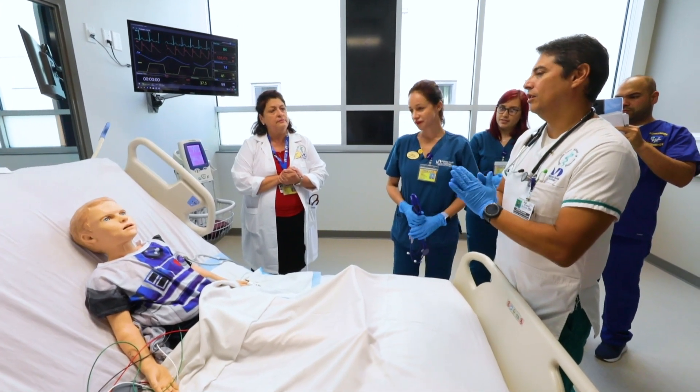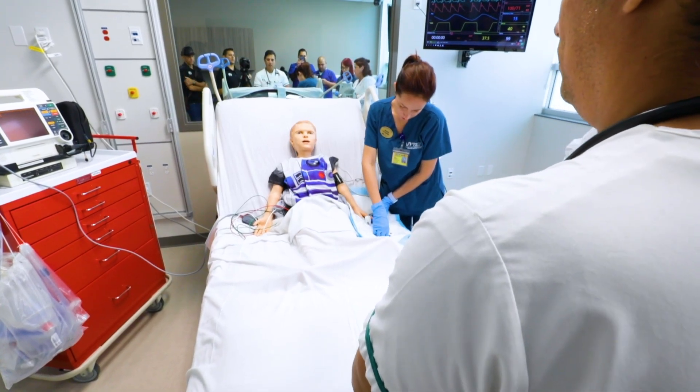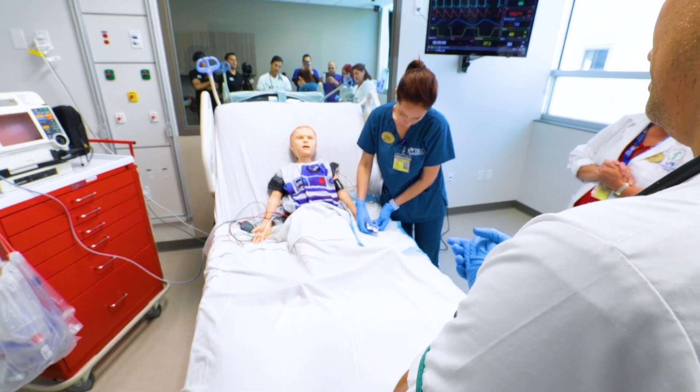It's definitely going to be a game-changer because now they have more possibilities of doing many clinical hours — not only on site but also here in a more controlled and safer environment. The simulation is amazing; it's the closest I've seen to reality.